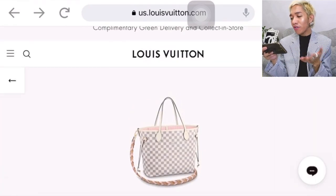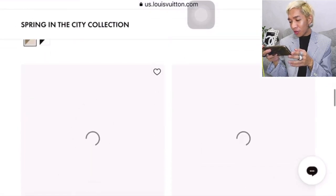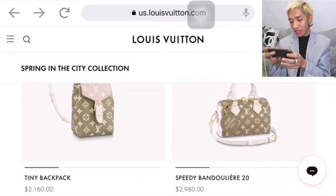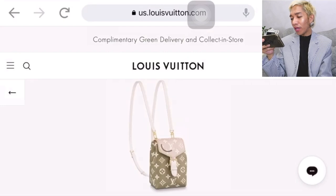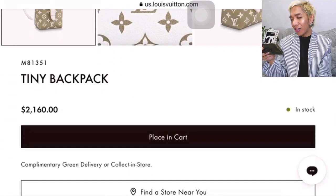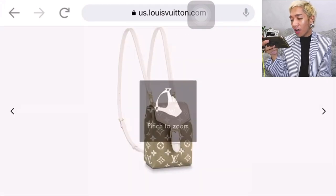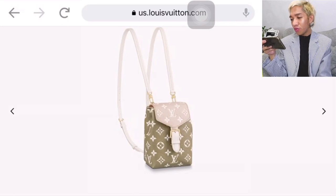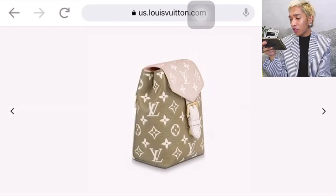Let's check more of the bags. How are you feeling so far with the bags on this collection? Let's try to check the Tiny Backpack and how it looks in this colorway. It's $2,160 and it's in stock! So if anyone wants the Tiny Backpack, it's currently in stock. It's in empreinte leather — white and olive with a pinkish beige.